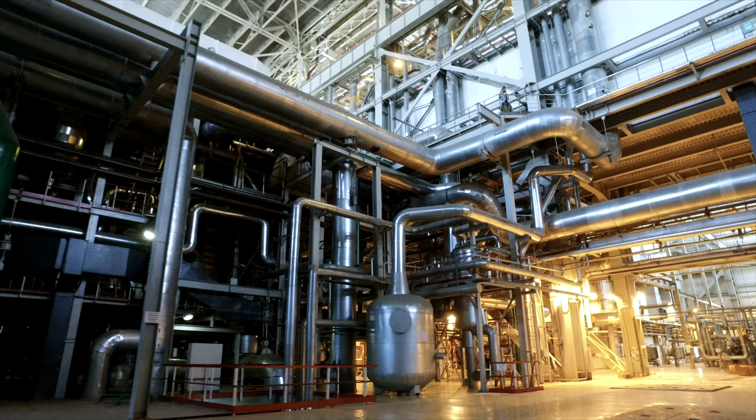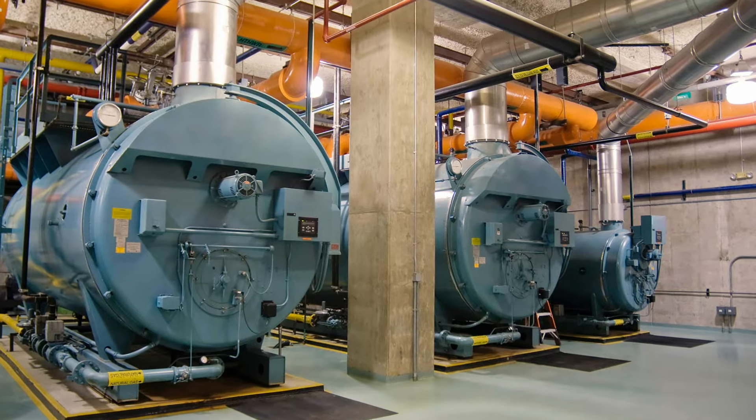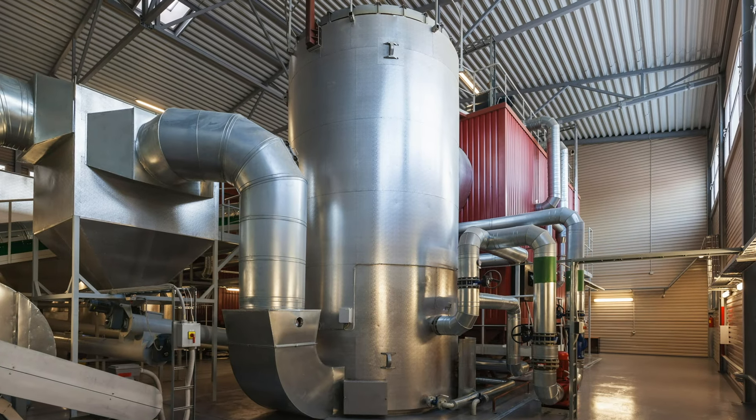Several years ago, A.E. Solutions started our fired equipment business, and this business is focused on safeguarding burners in furnaces, heaters, boilers, for example. There really wasn't the on-site expertise into what's really going on and what the hazards associated with these systems are.